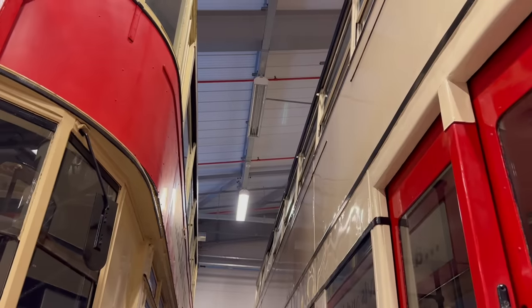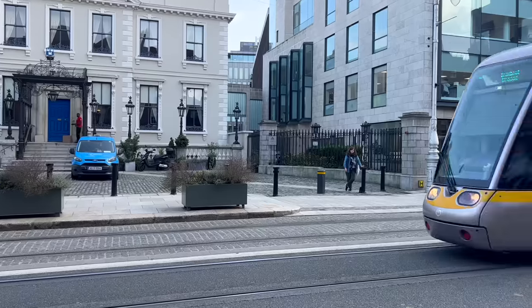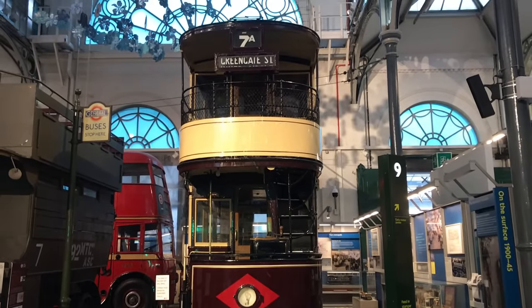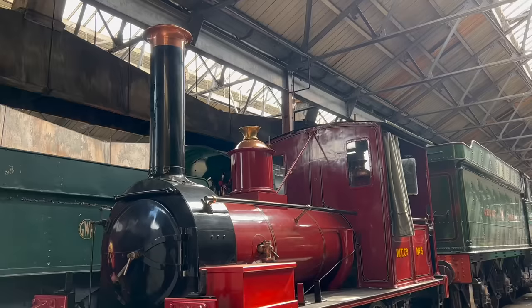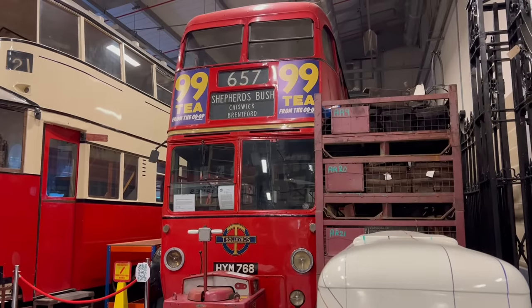How do you define what a tram is, and how does it differ from other vehicles? Think about it. This is a tram. This is a tram. This looks nothing like those, but nevertheless, it is a tram. This does look like a tram, but it isn't. This ran on a tramway, but it isn't a tram. This would once have been called a tram, but it clearly isn't.